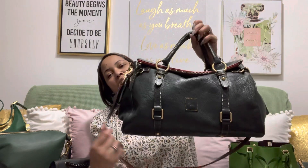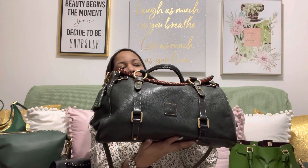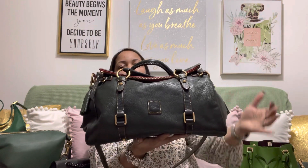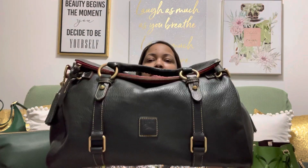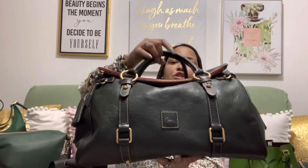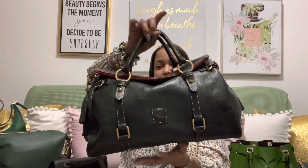My first green bag was a Dooney & Bourke medium satchel, and this was in the color Ivy. I got this bag — my son is about to be 19, so I probably got this bag over 10 years ago. This is the color Ivy and it's very pebbled. I'm so surprised that it's not dry because the last time I took this bag out it was extremely dry. This was my first green bag added to my collection — well, my husband added it to my collection.